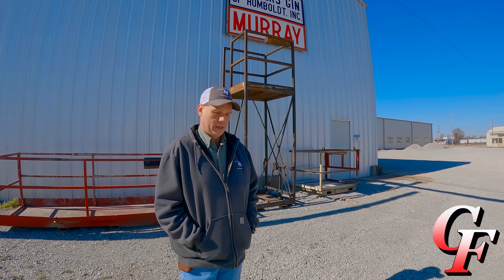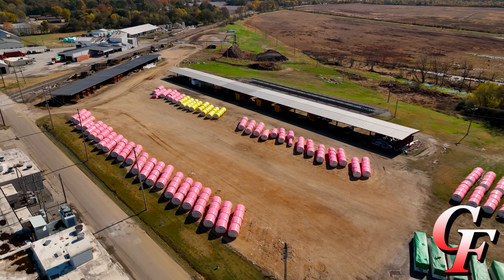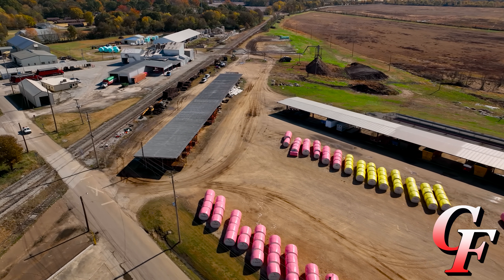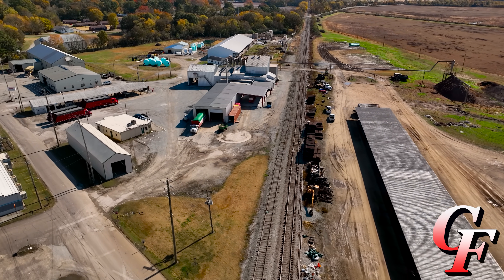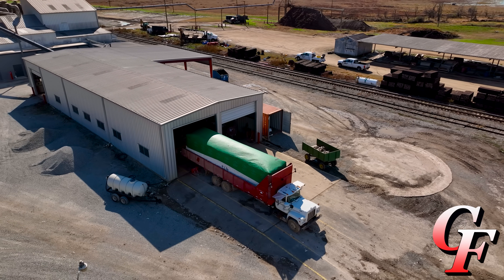Here we are with James Wages today. He's going to walk us through the cotton gin and show us all about the cotton ginning process. I'm James Wages with Farmer's Gin of Humboldt, the manager and one of the owners here. This operation has been here since the early 1940s. This building has been here since the early 60s — old building with a lot of new technology. We gin about an average of 35,000 bales a year. Most of our cotton comes from Gibson County, North Madison County, and a little out of Crockett County, within about 20 to 25 miles radius of the gin. We service around 12 to 15 growers a year.